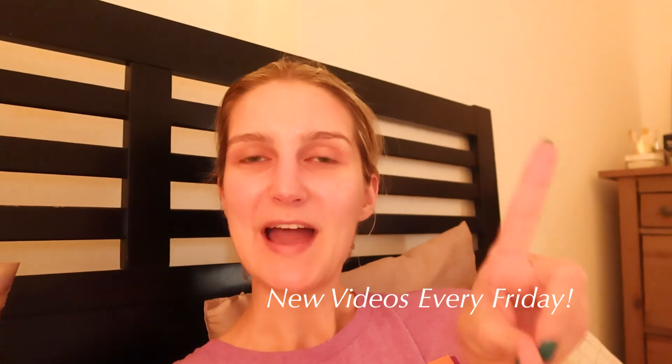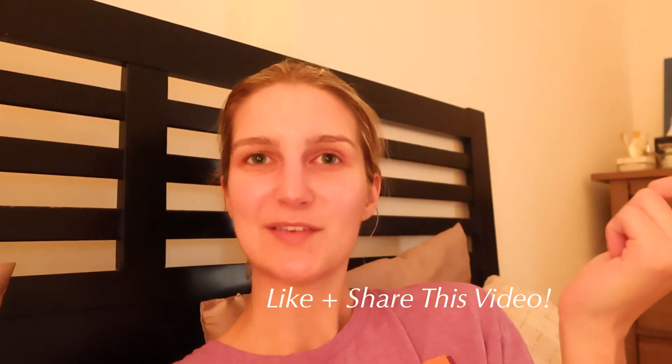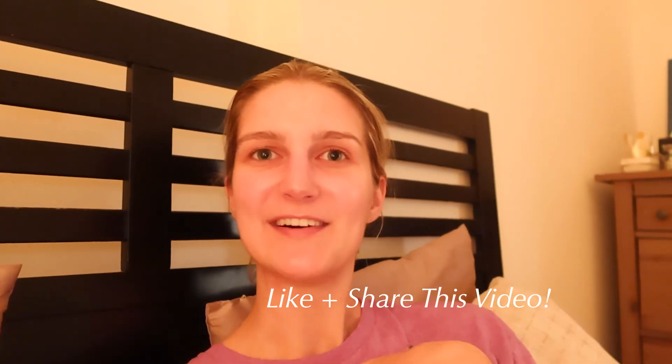That concludes my Sunday reset routine! Thank you so much for hanging out with me. I hope you found some of these tips helpful — let me know which one you're going to implement in the comments below. Make sure to subscribe because we put out new videos every single Friday. Please like and share because it really helps support our new channel. Thank you so much, beauties, and I'll see you next Friday!